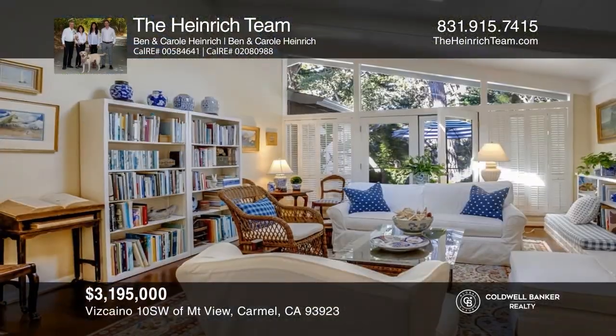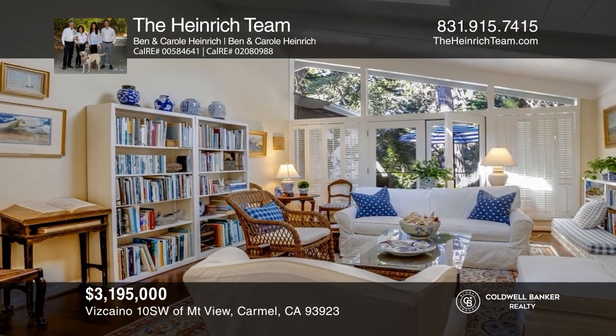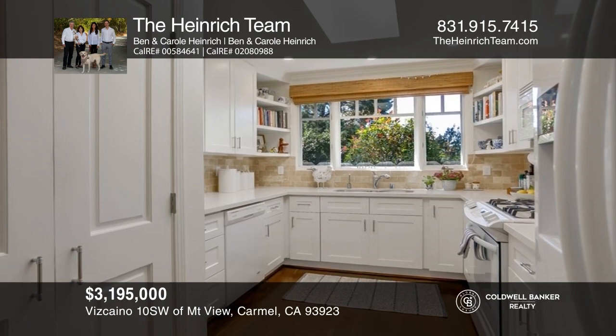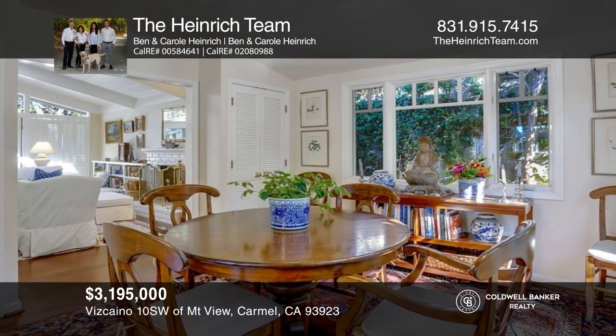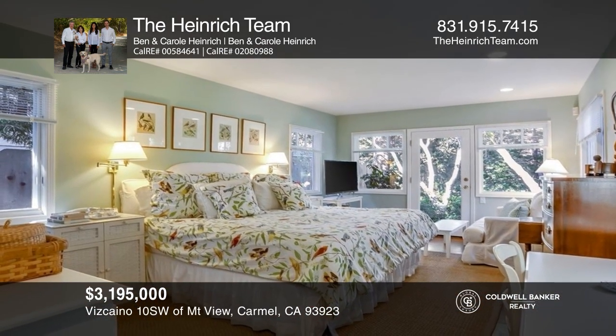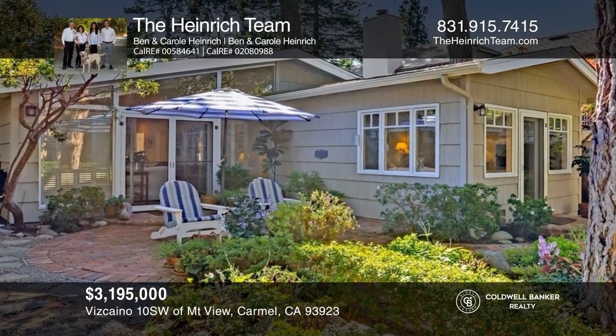This rare, single-level, elegantly remodeled Carmel Cottage with three bedrooms, two bathrooms, and a peaceful outdoor setting is waiting in the tranquil Emerald Forest neighborhood. Enjoy vaulted ceilings in the living area, hardwood floors, and an abundance of windows and skylights that fill the home with natural light. See it in person by calling the Heinrich team.